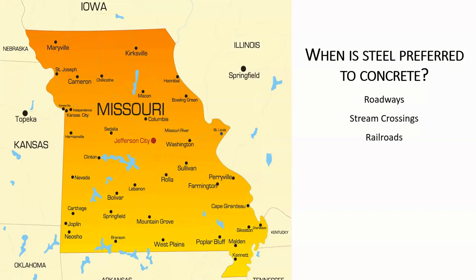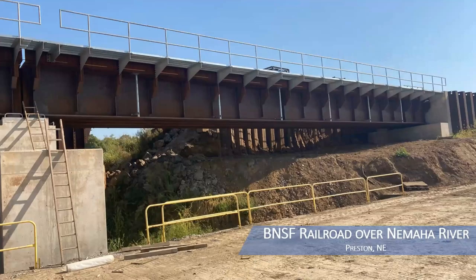We build bridges not just for vehicular traffic but also for railroads. This is a deck girder approach span on a BNSF railway over the Big Nemaha River in southeast Nebraska. The main span, which wasn't constructed yet at the time this picture was taken, is a through girder over the main body of water.